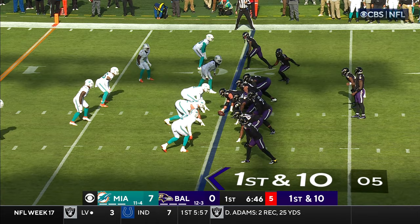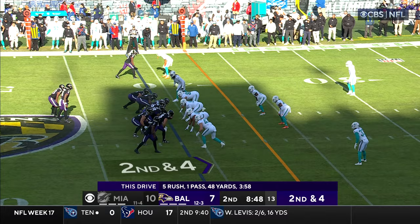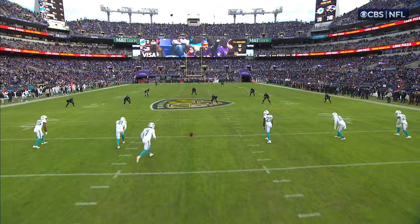Miami up 7-0 on the Ravens. Shotgun for Jackson — Jackson looking, endzone, touchdown! Baltimore is down on the scoreboard. They do like 72% of the time this season, the highest percentage in the league — 11 and 4.